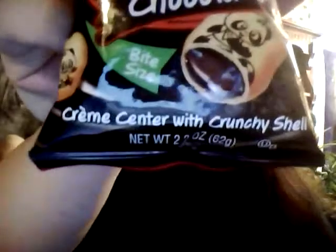It is a cream center with crunchy shell. So I'm assuming this is going to be like either a cookie or a wafer coating on the outside, filled with chocolate.